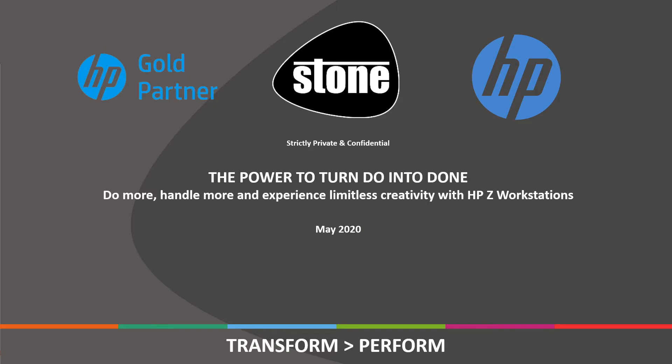Hello and welcome. I'm Rob Elson, server, high-performance workstation and storage product manager at Stone Computers. Thank you very much for your valuable time today and I hope you enjoy our presentation: the power to turn do into done with HP Z workstations.